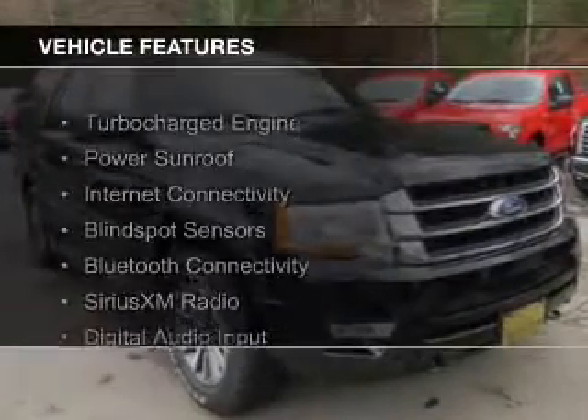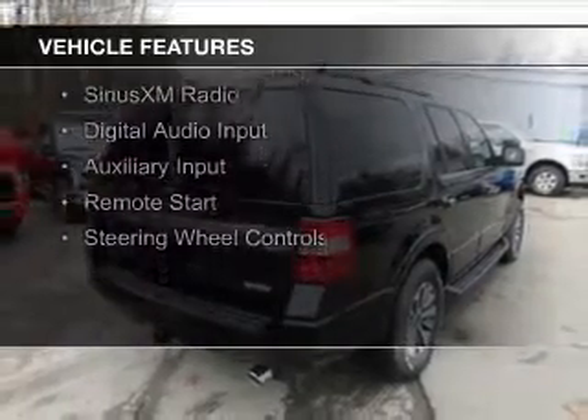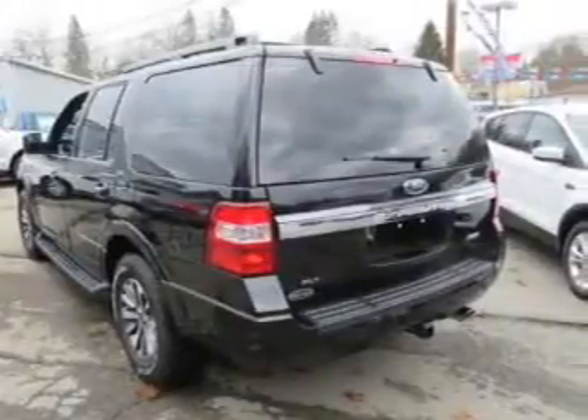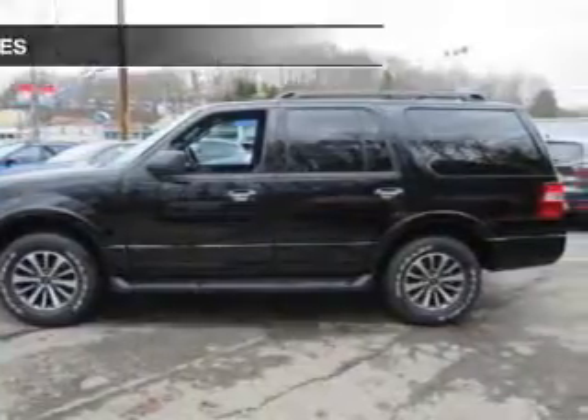The features include a turbocharger, a power sunroof, internet connectivity, blind spot sensors, Bluetooth connectivity, Sirius XM satellite radio, digital audio input, an auxiliary input, remote start, and steering wheel controls.